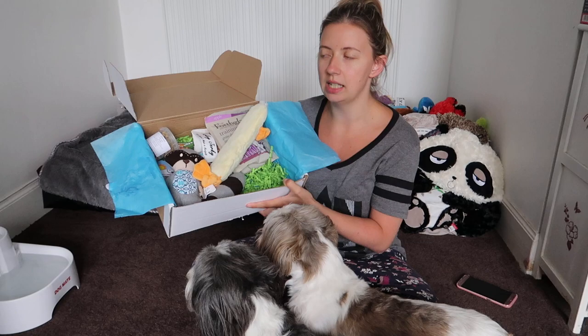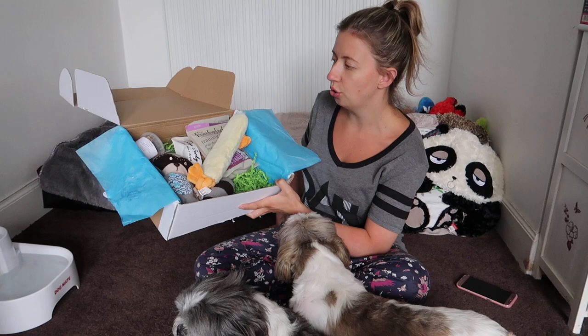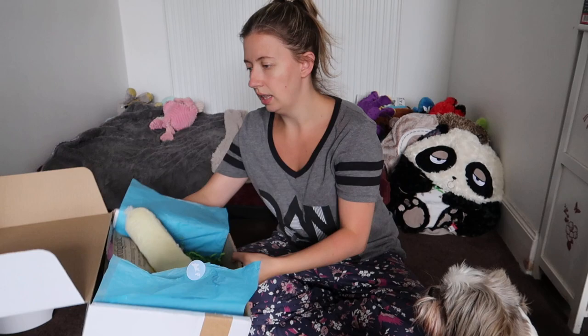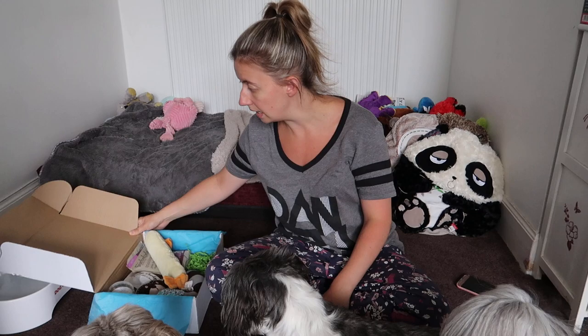My first impression was that I was really excited about this box because none of these items we have ever had or seen before. So I was really excited. The girls absolutely loved everything in this box and were digging in straight away, even though they'd already seen what was inside.